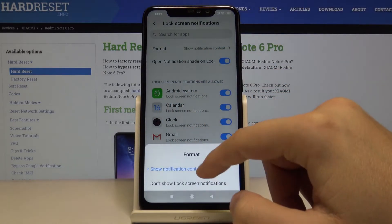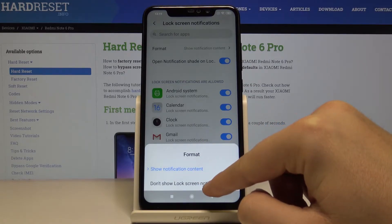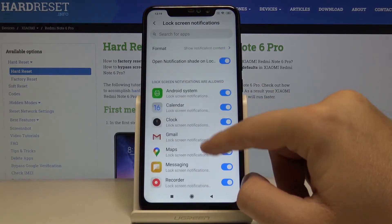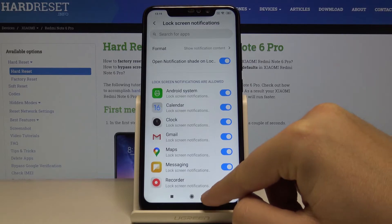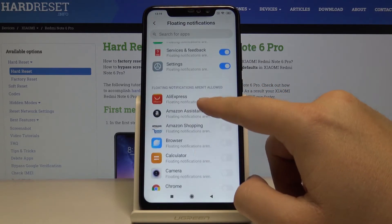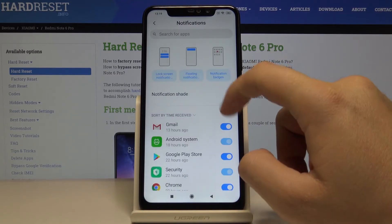There are notifications on the lock screen — you can show them or hide them, and set up every application individually. The second option is floating notifications, where you can also set up every notification available on the list.